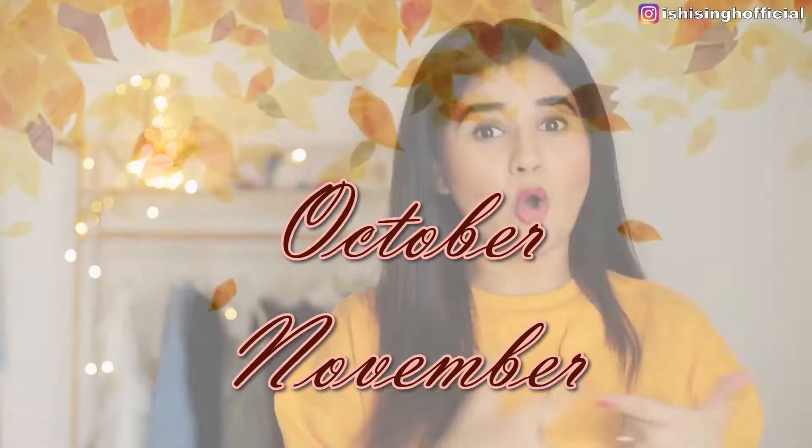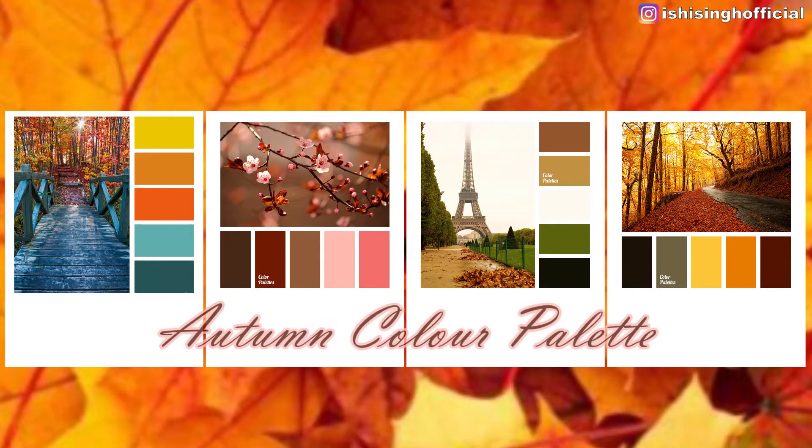Hey guys, welcome to my channel. I am Ishita and in this video I'm going to be sharing some outfit ideas for the season of autumn — specifically for the months of October and November. Before we start with the outfits, let's talk about the color palette first. The colors you can opt for in autumn are some warm and deep colors.